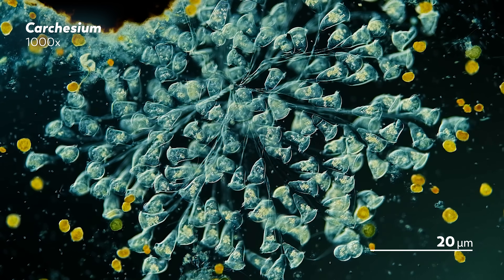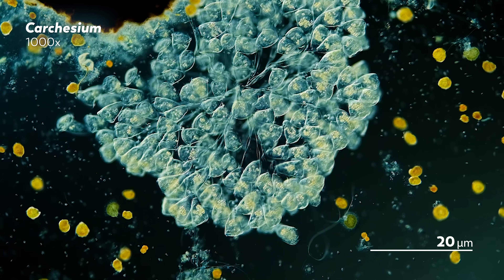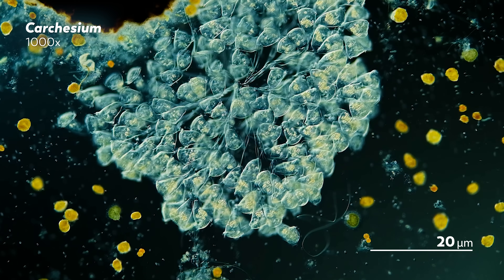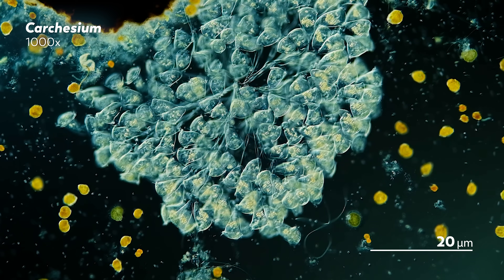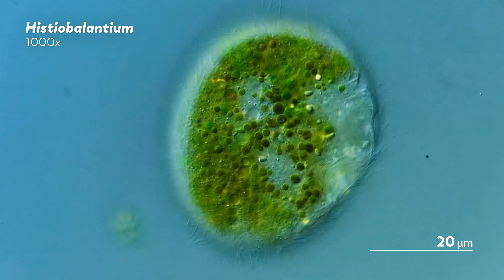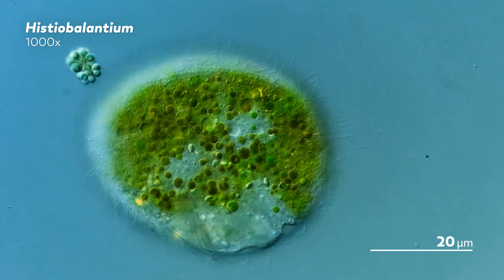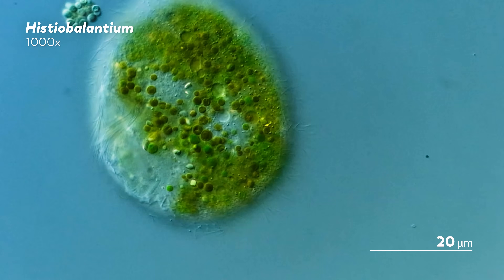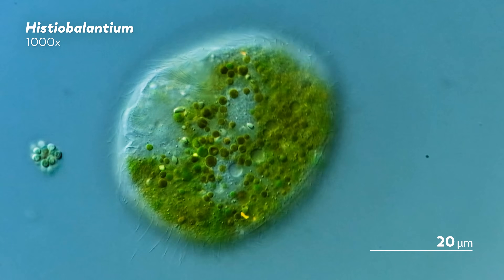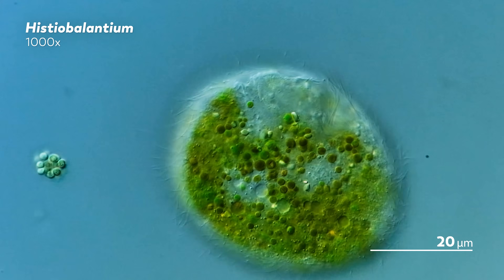Unless we note otherwise, all of the footage you are going to be seeing in this video today has been slowed down. James, our master of microscopes, filmed these videos with a high-speed camera. We don't have one of those really fancy cameras that can record tens of thousands of frames per second, but it does record at 240 frames per second, which lets us show you footage that is eight times slower than what we would normally show on this channel. And the results, we think, are beautiful and kind of soothing, and I've been really looking forward to sharing them with you.